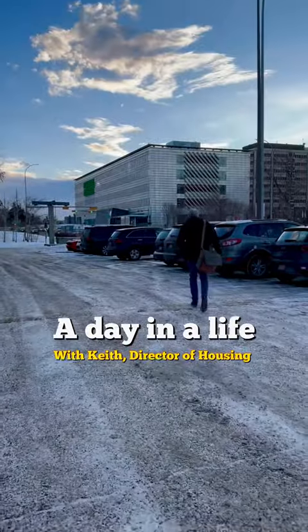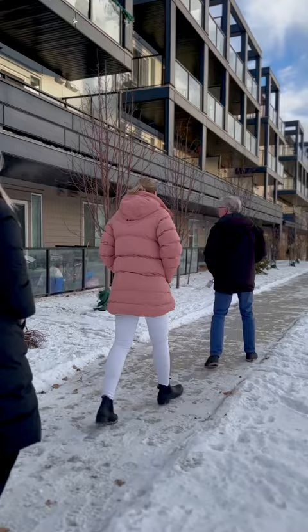Hi, I'm Keith Geddes. I'm the Director of Housing Services at Vacova and we're going to go look at some of our housing environments and see what we do there.